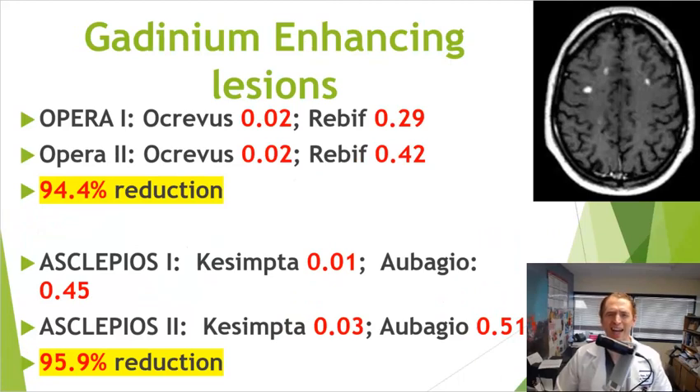For gadolinium or contrast-enhancing lesions, it's more or less the same story. In OPERA 1, people taking Ocrevus had on average 0.02 new gadolinium-enhancing lesions versus 0.29 with Rebif. In OPERA 2, it was 0.02 versus 0.42 — a 94.4% reduction, not versus placebo but versus an active comparator. In Asclepios 1, people taking Kesimpta had on average 0.01 gadolinium-enhancing lesions versus 0.45 with Aubagio. In Asclepios 2, it was 0.03 with Kesimpta versus 0.51 with Aubagio — a 95.9% reduction, slightly better than Ocrevus.